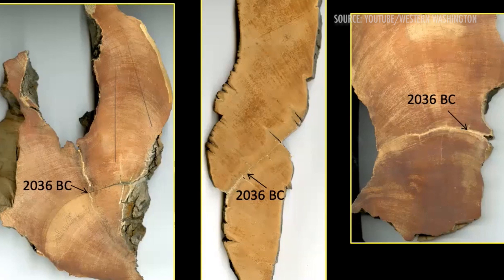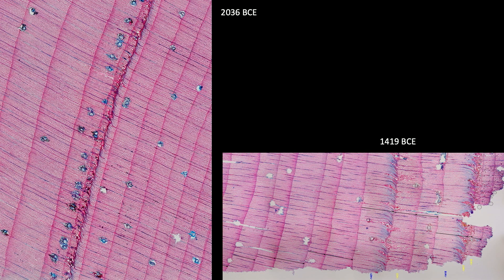2036 BCE was apparently marked by a large volcanic eruption that left a clear discontinuity in the sample on the left. The sample on the right shows a couple of anomalous years around 1419 BCE. You can identify them from the blue fringes in the staining.